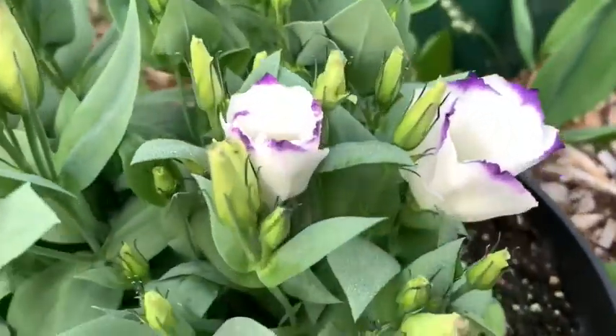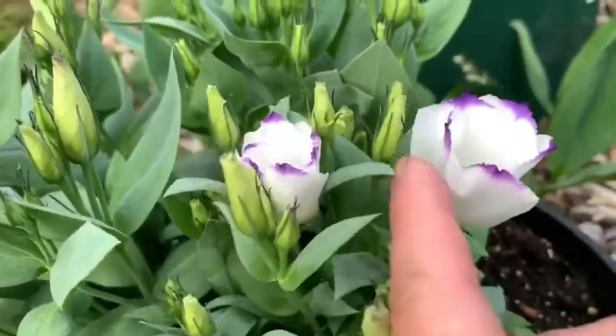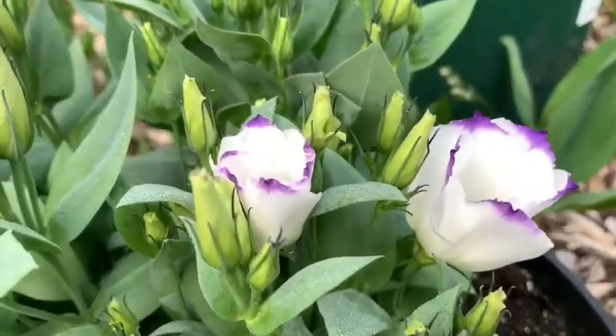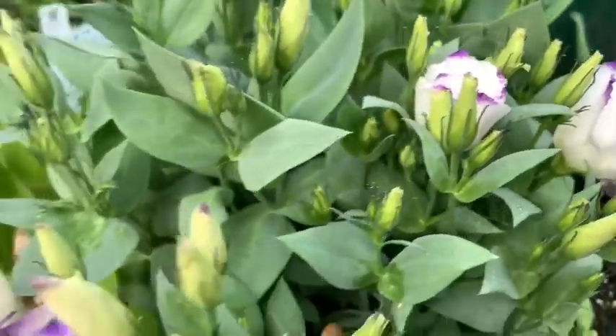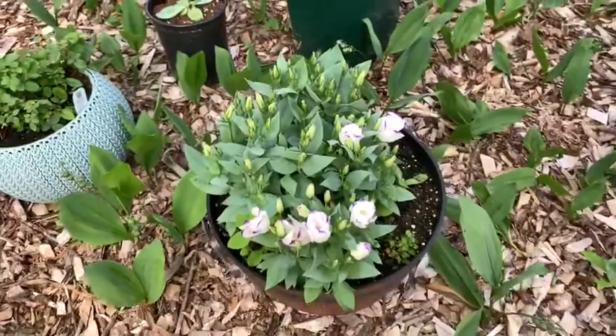Такая она белая — не знаю, почему «сапфир Blue Chip». А, понятно: сиреневая каёмочка. Поэтому. Она очень нежная и красивая.